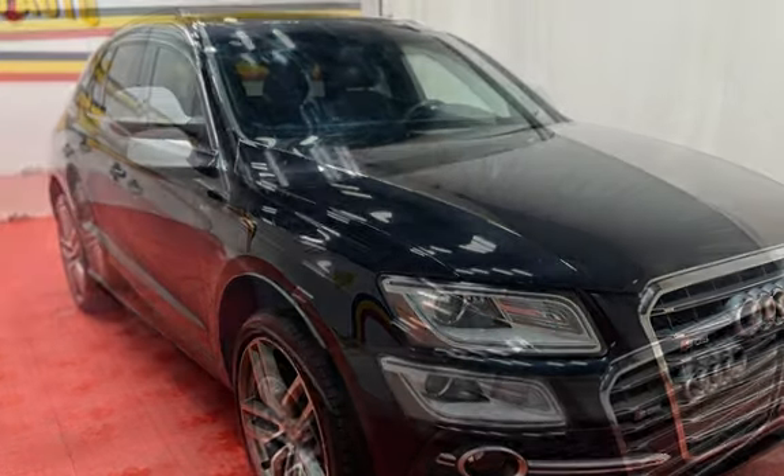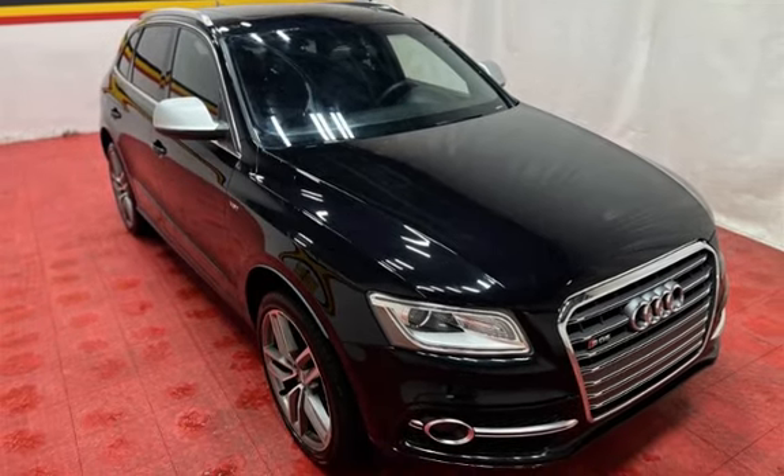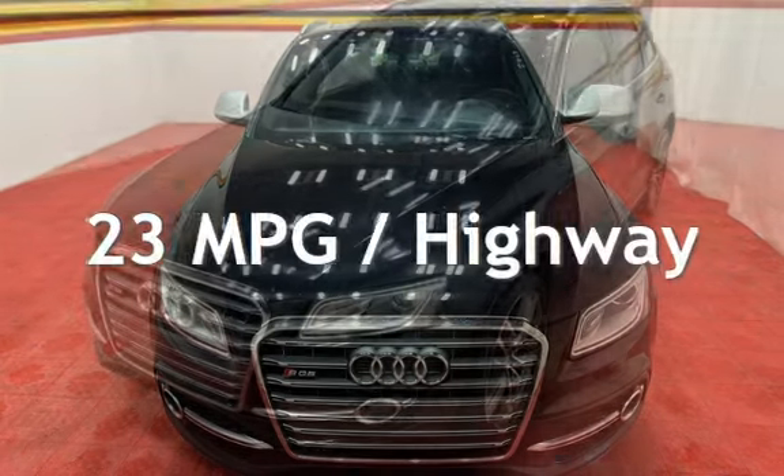This Audi has less than 89,000 miles on the odometer. Estimated fuel economy for this vehicle is 16 miles per gallon in the city, and 23 miles per gallon on the highway.